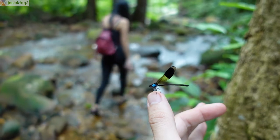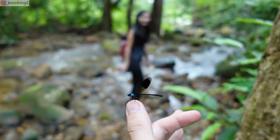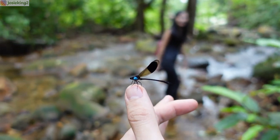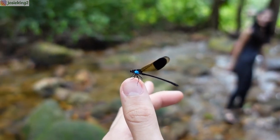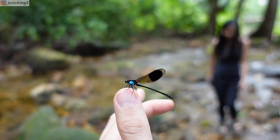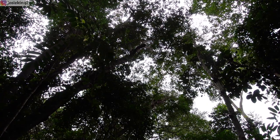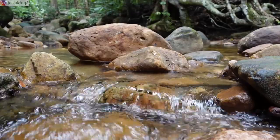Oh, look at the dragonfly — it's on my hand now! Hi guys, so today we are just out in the forest again. We are not sure what we are going to see, but we will bring you along with us.